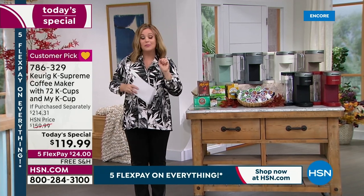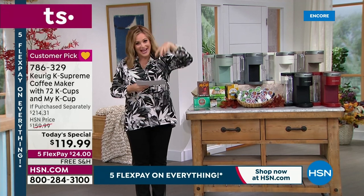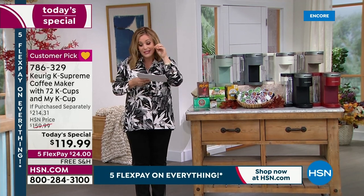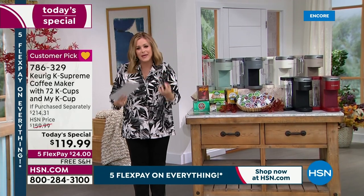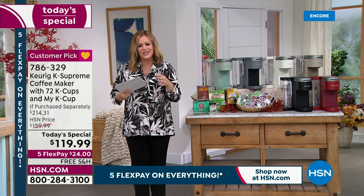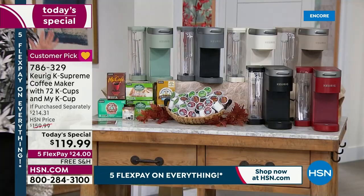Their technology is called multi-stream technology. In the past, they didn't have that. Now that little pod is punctured in five different places, so all of that water gets the biggest, boldest cup of coffee or tea. You get the best, richest flavors.